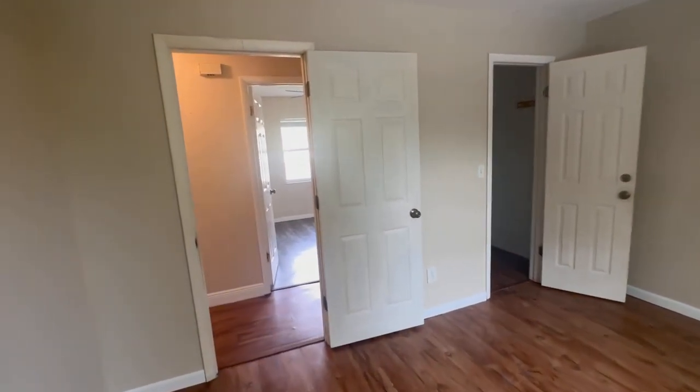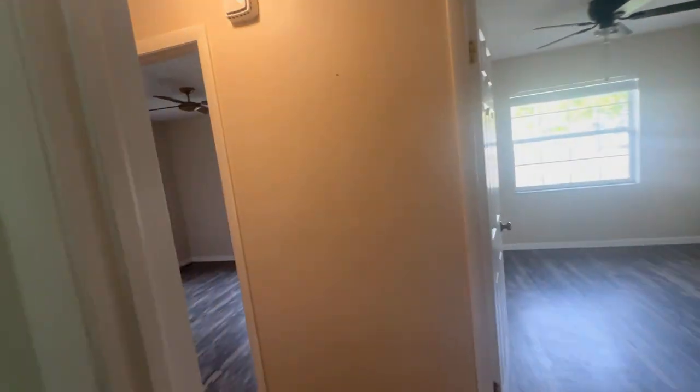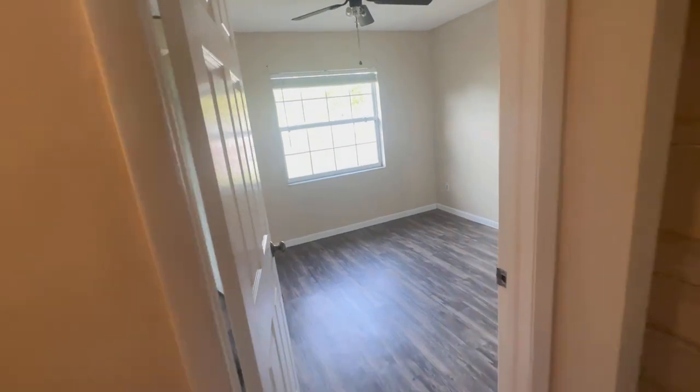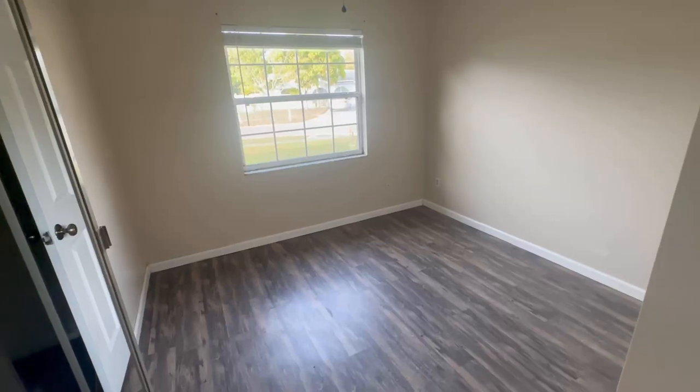If you got to this point in the video where you hear me talk about the floors and the seller's disclosure, make sure you comment on that. Let me know what you think on this video. I want to know how many people get to this point of the video.